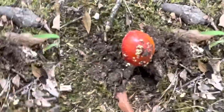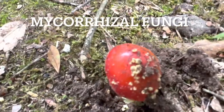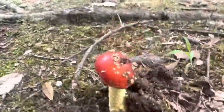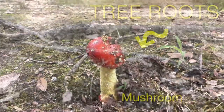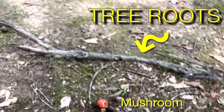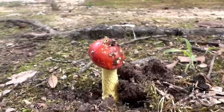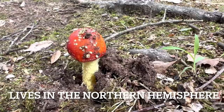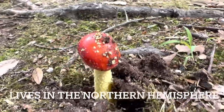They are a mycorrhizal fungi and they wrap around the tree roots and give them nutrients, while the roots give sugars to the mushrooms. So basically they're holding hands. When you find them they're usually gonna be under pines, firs, oaks, and cedars, and they are native to conifer and deciduous woodlands.